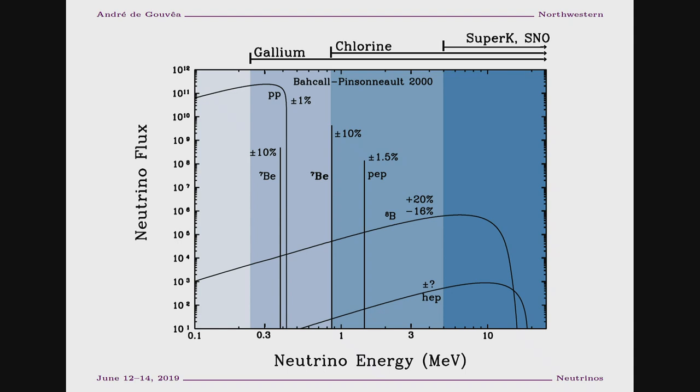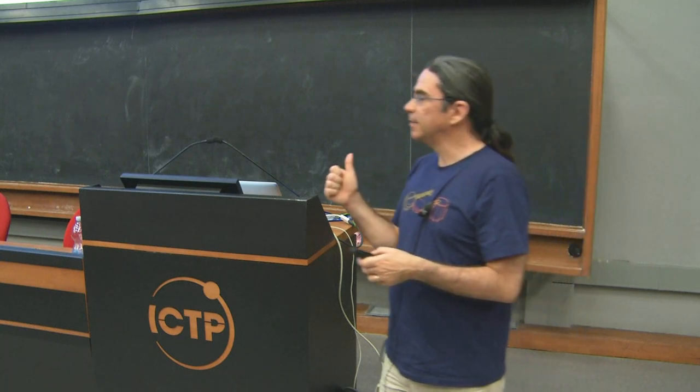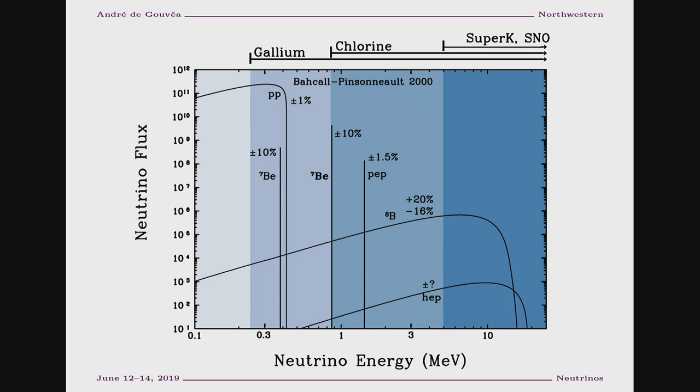The other thing to emphasize is that as far as production mechanisms are concerned, all of these neutrinos are produced via charged-current interactions. Because the sun is relatively cold as far as particle physics is concerned, charged-current interactions can only produce electron-type neutrinos and electrons. There's not enough temperature in the sun to produce a muon — the sun is way too cold for that. So the energies are relatively low, and all of the neutrinos produced are electron-neutrinos.